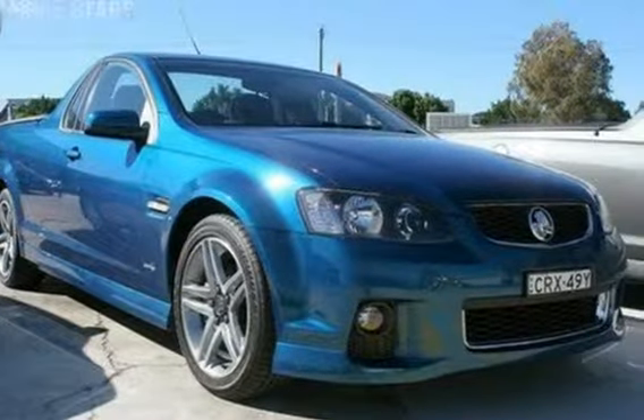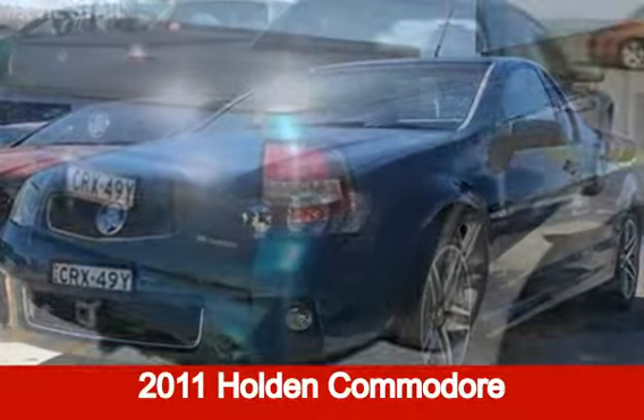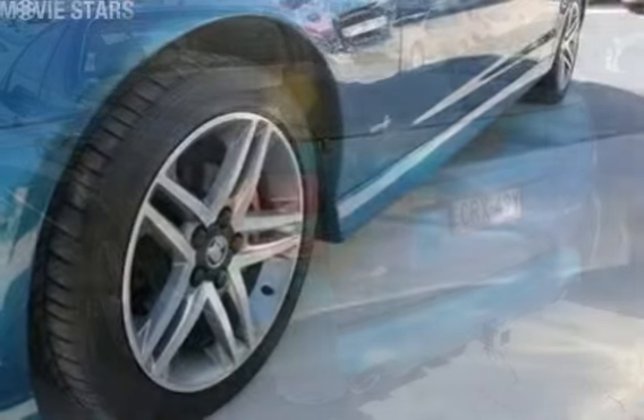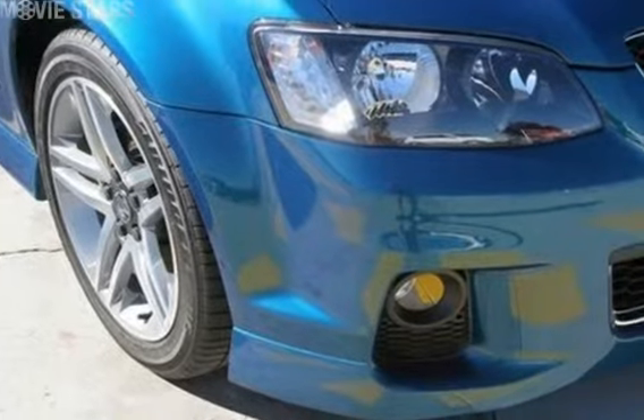We are proud to offer you this great value 2011 Holden Commodore. This Commodore has a reliable 3.6 litre engine and a smooth shifting automatic transmission. The attractive blue exterior is complemented by its stylish interior.